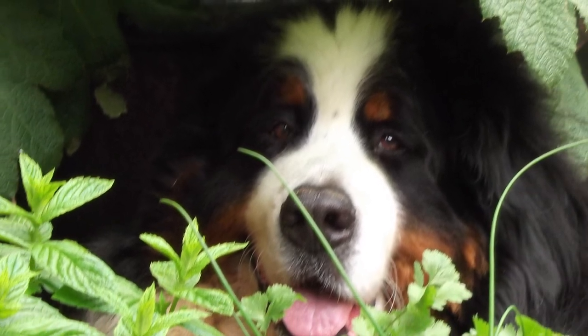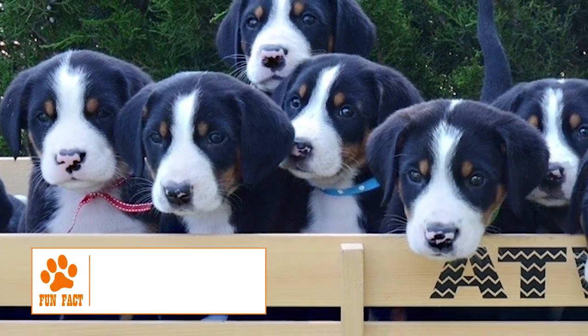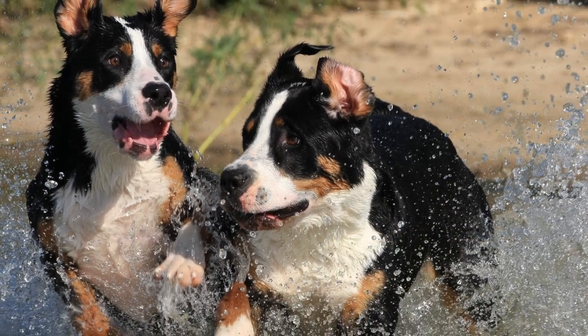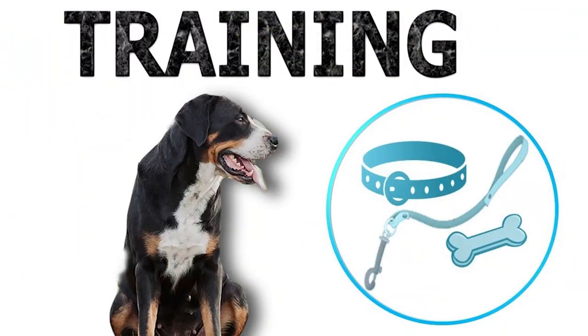The Greater Swiss Mountain Dog is a calm, confident, and sociable animal that likes being surrounded by its human family. It is gentle with children and accepting of other dogs. Its alertness and boldness, coupled with its size, make it a very good watchdog. Its multi-purpose heritage means that it would appreciate being kept busy with some work to do.